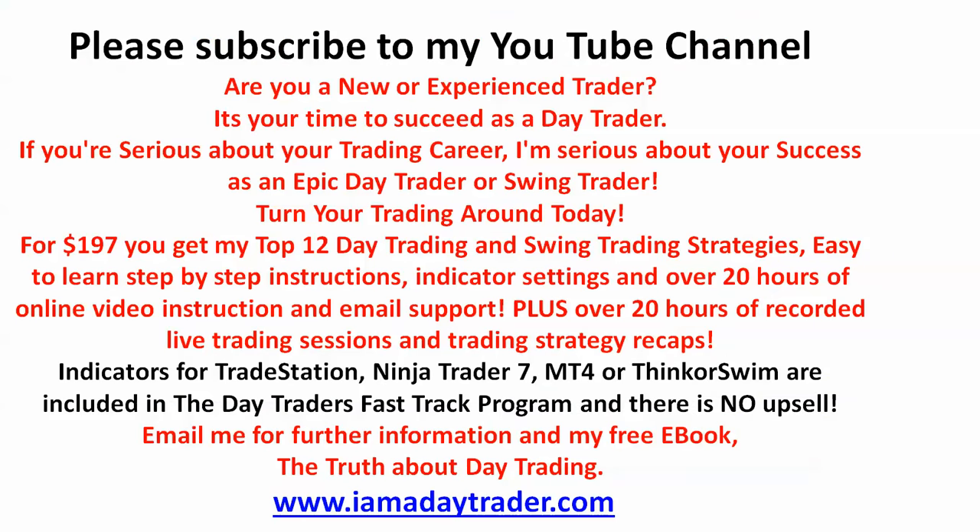If you're new to my channel, please subscribe. Even better, go to my website and request my ebook - I have a training manual available free of charge called 'The Truth About Day Trading.' And more importantly, join us as a member of the Day Traders Fast-Track Program for $197. You get my 12 top day trading and swing trading strategies, with no upsell, no coaching programs to buy, and I include my indicators for four major platforms.